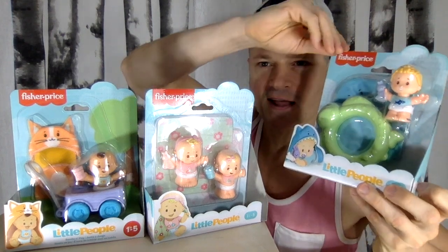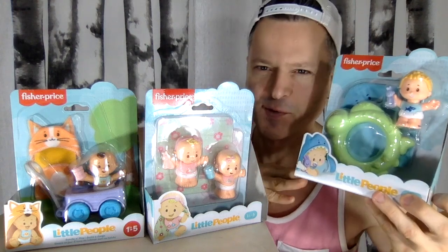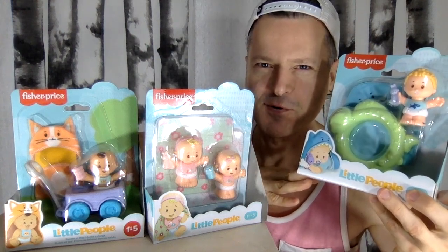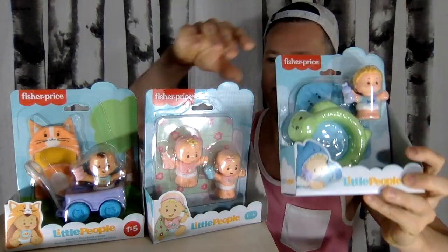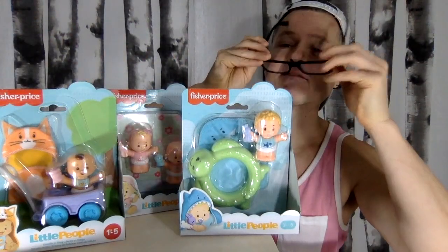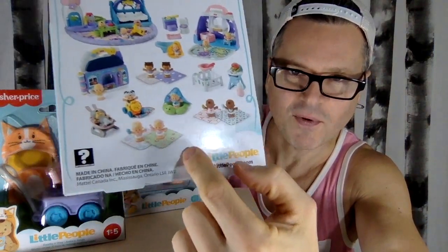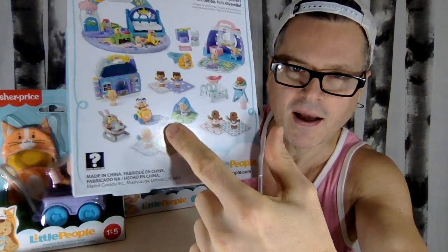It's Fisher Price Friday! Let's complete my Little People Babies collection. Here they are - the last three packs that I have to open. I haven't gotten any of the large playsets, so it's really the full collection of these tiny ones - not all are shown. I've got the tiny ones and the midsize ones.